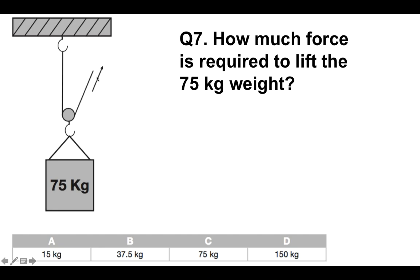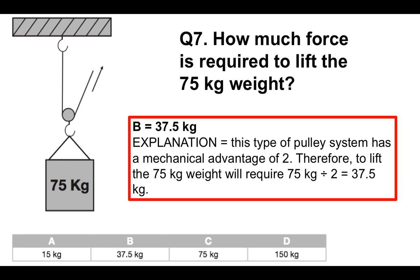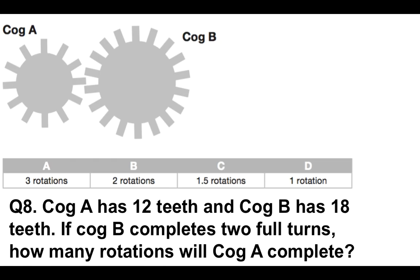Question number 7 — this is a difficult one. How much force is required to lift that 75 kilogram weight? The answer is 37.5 kilograms. This type of pulley system has a mechanical advantage of two. Therefore, to lift the 75 kilogram weight, it requires 75 kilograms divided by 2, which equals 37.5 kilograms. I'll tell you where you can get a free mechanical concepts guide that will teach you all about how to pass mechanical advantage test questions.